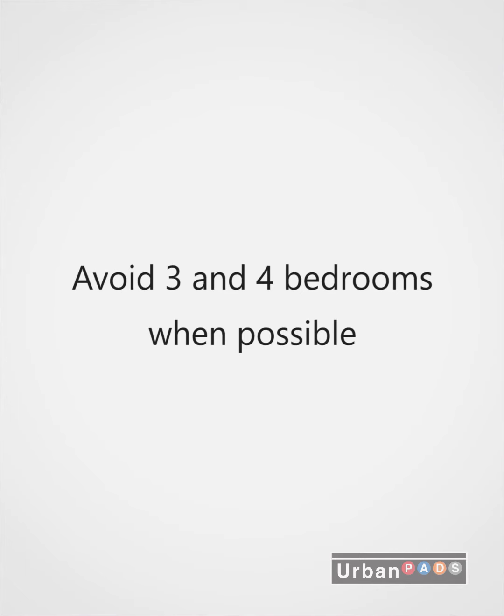Another thought: if you're looking at doing a gut renovation or developing something, try to avoid the three and four bedrooms when possible. A large two bedroom or large one bedroom can get you a nice return on investment. Every area is different, but you may find that throwing in that extra bedroom might be hurting you because the two bedroom market is strong. For a beautiful two bedroom and one bedroom product, people are willing to pay.